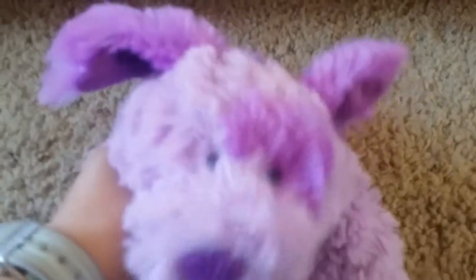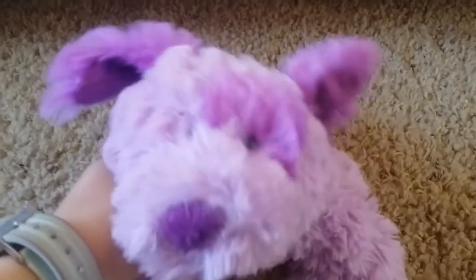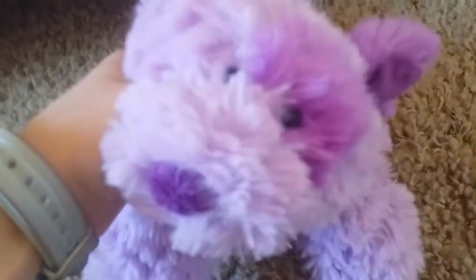Hey guys, it's me Sweet Jim, and today in this video I'm showing you five new Webkinz I got. Only one of them came with a code, and I don't have most of them — at least that I'm aware of. So let's just get into it.